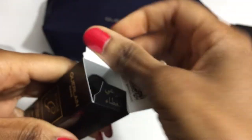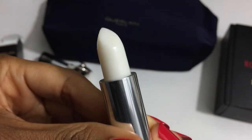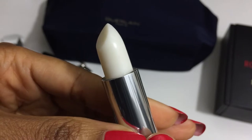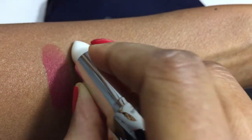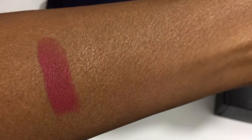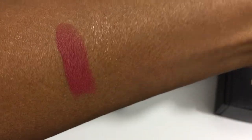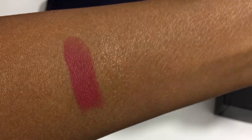This is the lip balm and primer — it is essentially the lip balm for the Guerlain Rouge G. I'm always in need of a lip balm, so you can see it's clear with a moisturizing effect.